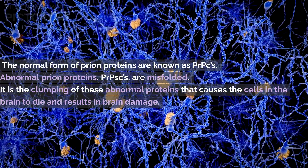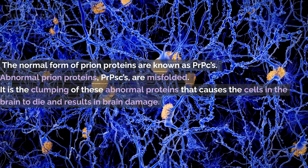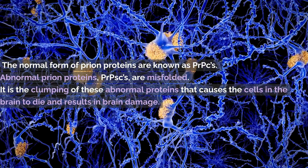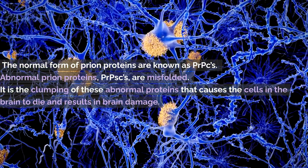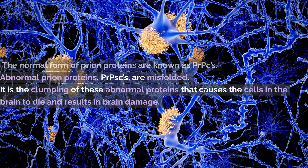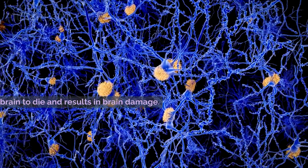The normal form of prion proteins are known as PRPCs. Abnormal prion proteins, PRPSCs, are misfolded and transmit their misfoldings to normal prion proteins, forming clumps of abnormal protein within brain tissue. It is the clumping of these abnormal proteins that causes the cells in the brain to die and result in brain damage.